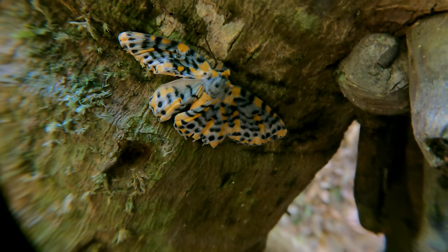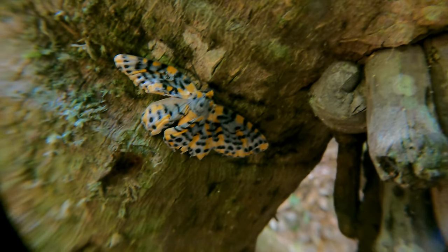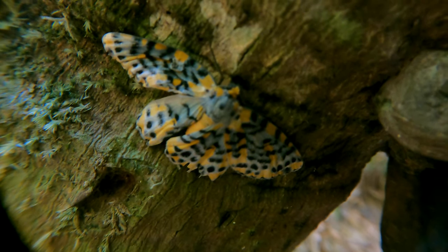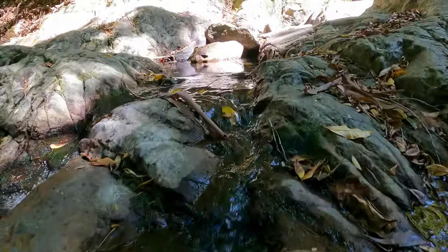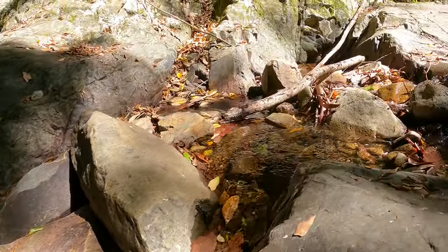I almost put my hand on it — here's a beautiful Australian moth living on the side of a tree. I was walking up the bank and put my arm on a fallen branch, so close to touching it, but it stayed completely still because it thought it was well camouflaged. What an amazing pattern that creature has.